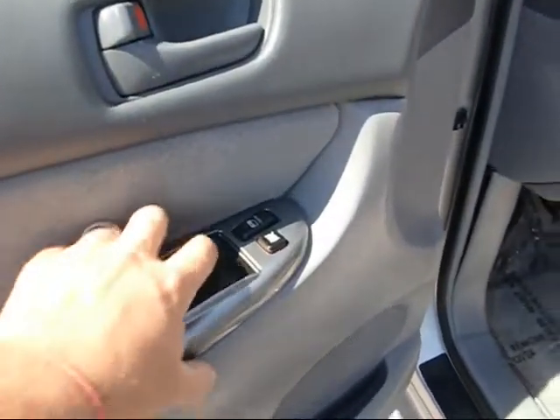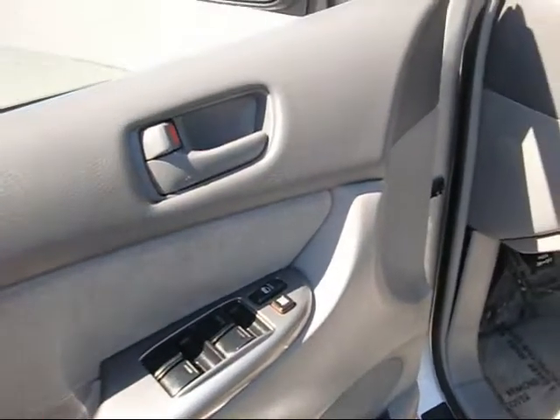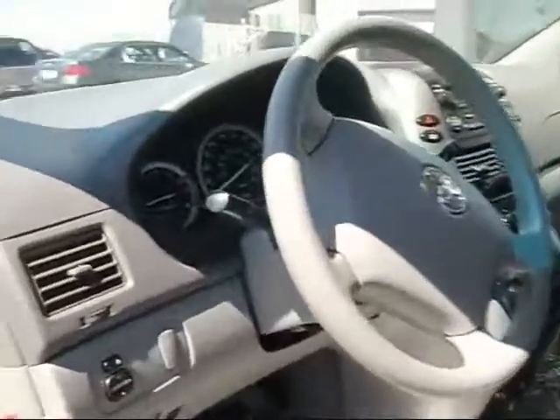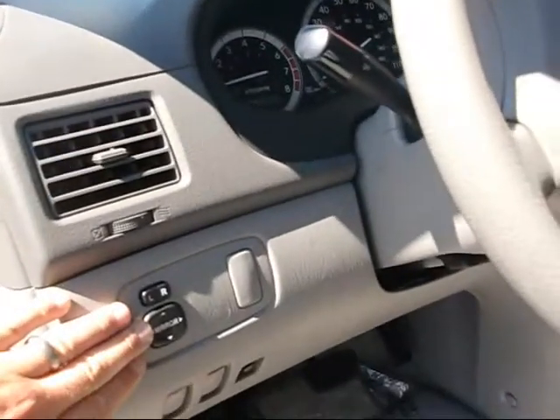We've got the power windows — the front window has a one-touch feature. Our door locks are right here. We've got the power mirrors right here.